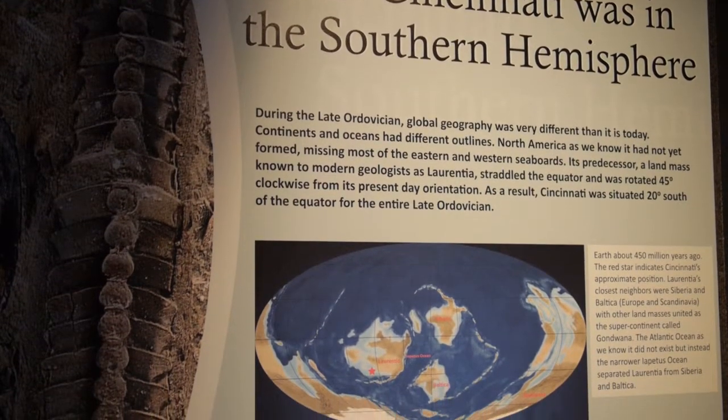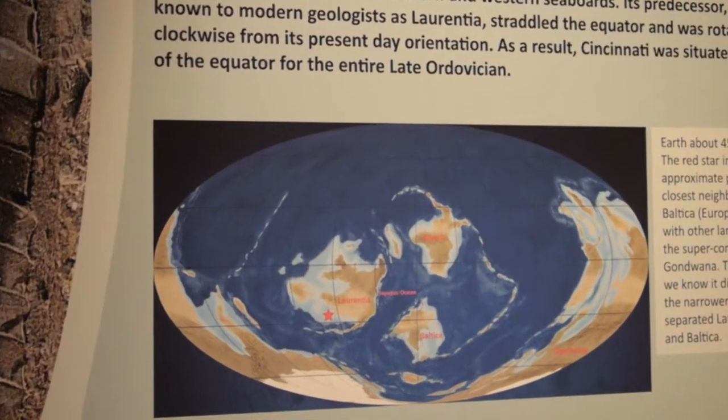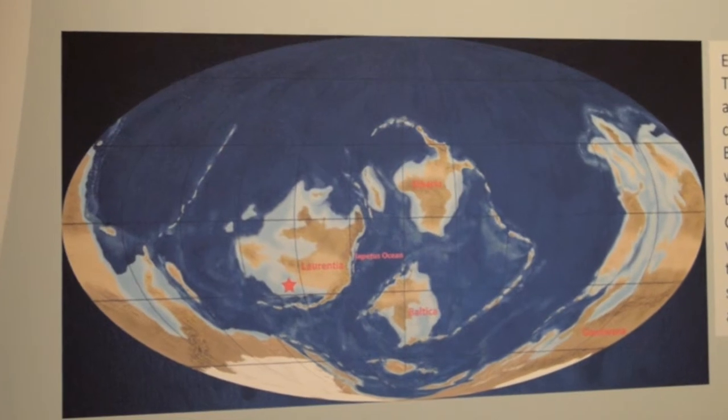What we see with Laurentia is that the Cincinnati area was located about 20 degrees south of the equator — in the southern hemisphere, as a matter of fact — and Laurentia was tilted predominantly on its side.